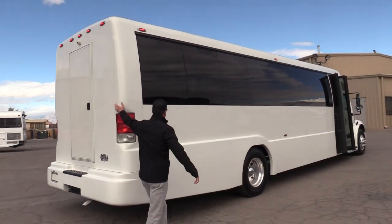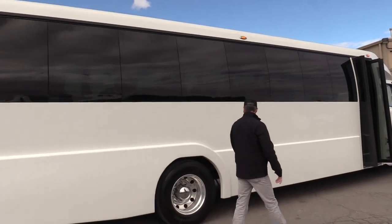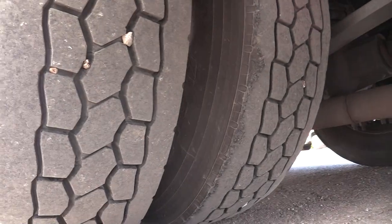On the other side, nobody's backed into anything. It's nice and sleek, still nice and clean. Again, plenty of meat on those rear tires — those are Bridgestones, by the way.